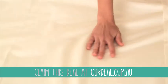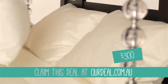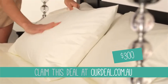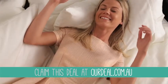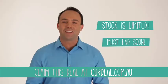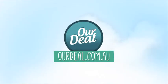Sheets of this quality are normally $300 in retail stores, but with us you can have this luxurious set delivered to your door from just $89. New deals every day. Stock is limited and this offer must end soon, so jump online right now and head to ourdeal.com.au.